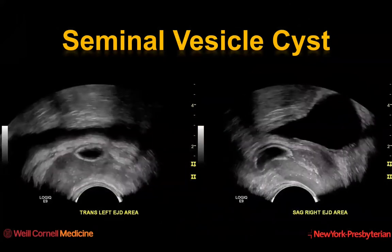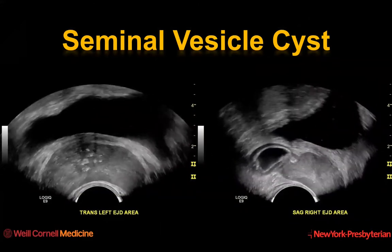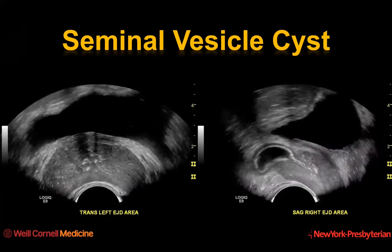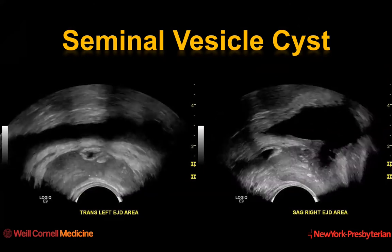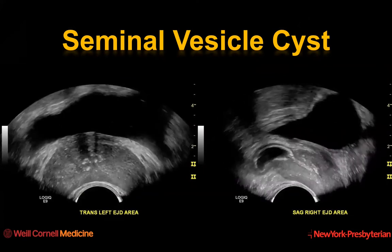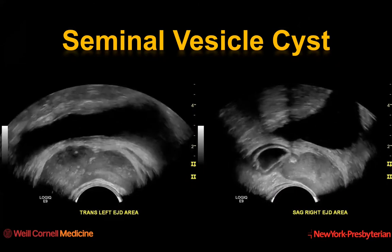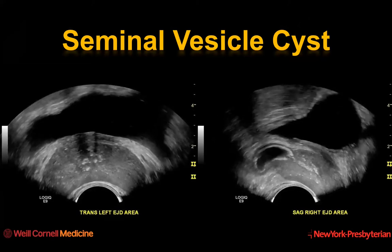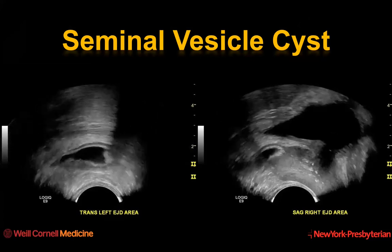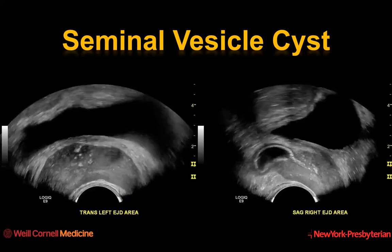Here we see in a cine clip an oblique transverse and longitudinal sagittal image of the seminal vesicles, in this case on the left aspect of the prostate. We see that rather than a normal vesicle structure, this is a thick-walled cyst. And on the sagittal cine clip, we see that this echogenic thick wall extends along the course of the ejaculatory duct. There are other bright reflectors in the prostate, which likely reflect inspissated material.